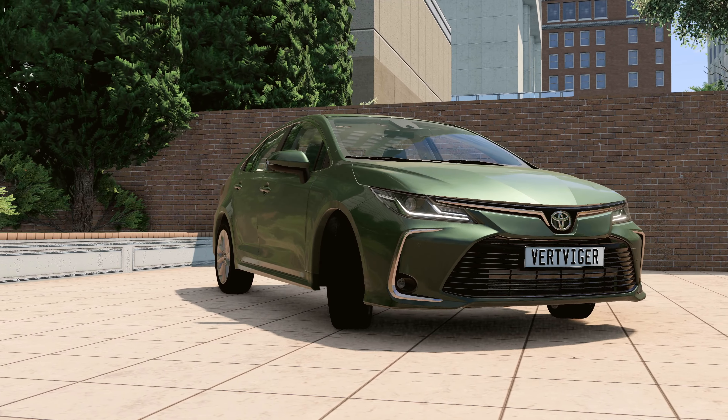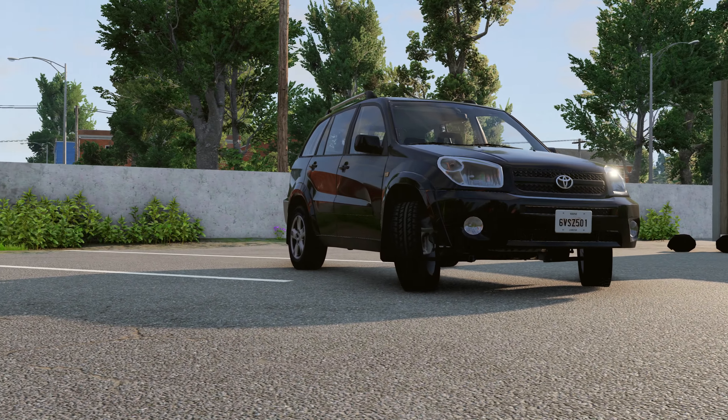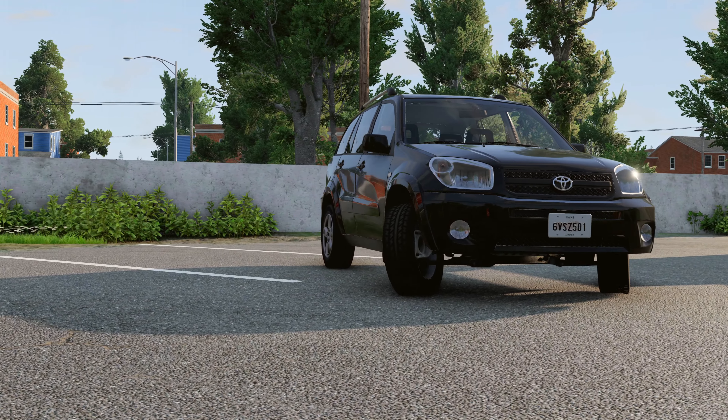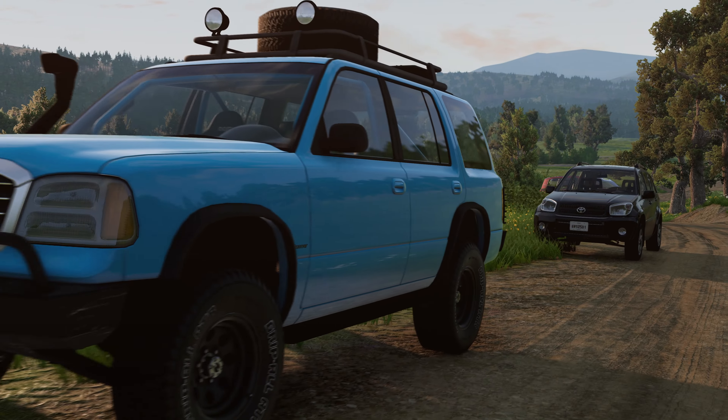You can go off-road in a regular sedan like a Toyota Corolla. You can go to a higher level and take an SUV, or even higher and take a Jeep, to drive without problems anywhere.